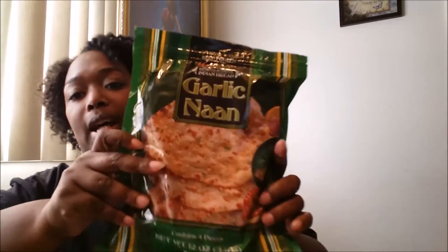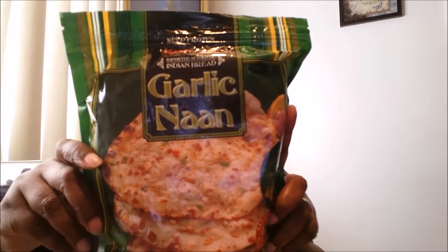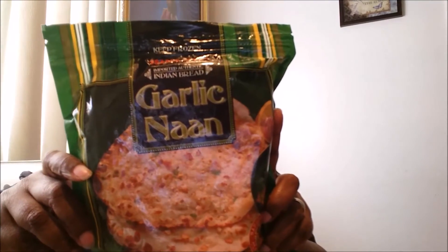This one here is imported authentic Indian bread — it's some garlic naan. There are four pieces inside this pack. I wanted to try this out; we eat this type of bread but I've never had the garlic version.